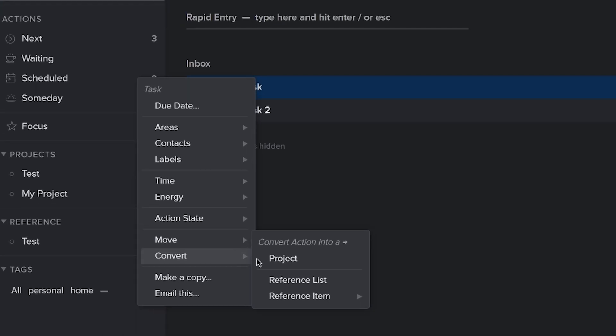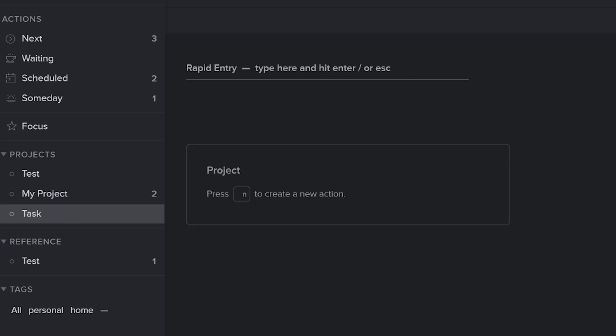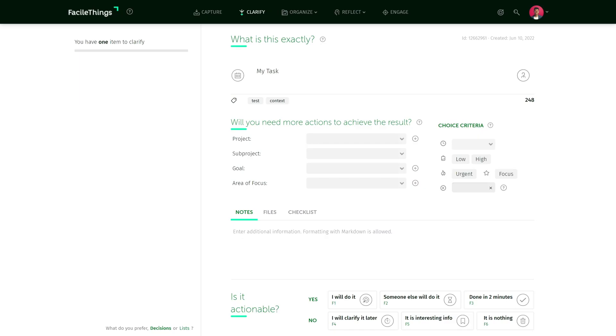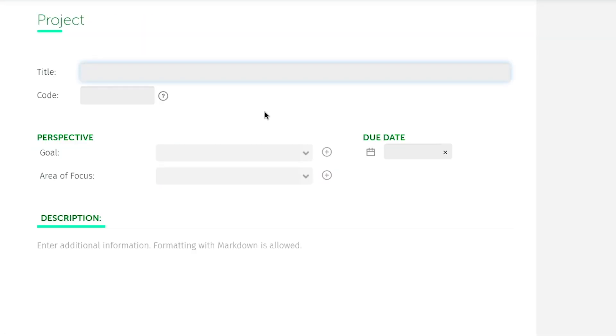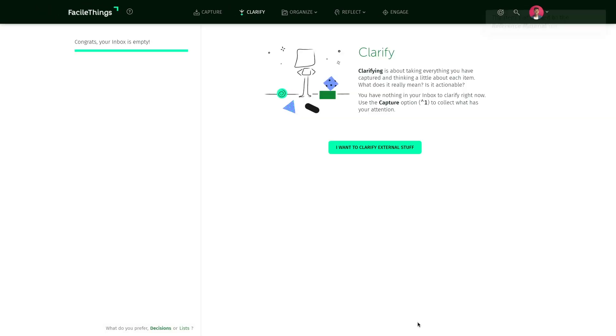Nirvana enables you to convert any inbox item into a project directly — just right-click and press 'convert to project.' From this same menu you can also create reference lists and items. FacileThings is more limited as it cannot convert an item into a project, but you can create a new project to associate with an item from within the clarify menu, and it can convert to reference. Overall, FacileThings has a nice-looking wizard which is fun to use, but it takes too much time and feels too forced. Nirvana is more feature-rich and easier to use, so I'm giving Nirvana the win for clarifying.